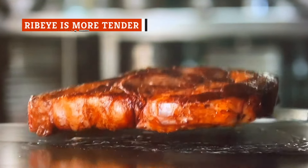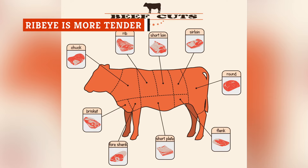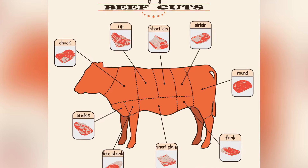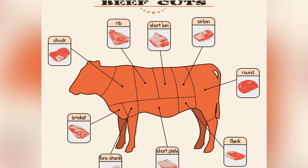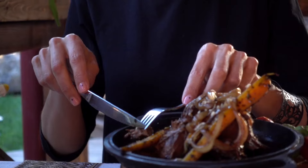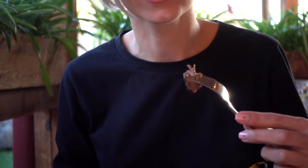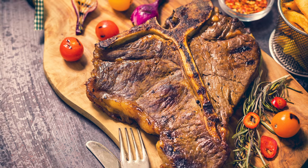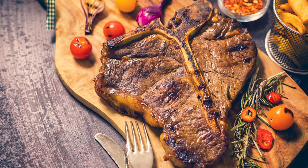Because ribeye steak comes from the cow's upper rib — an area without a lot of muscle — it has a higher fat content than other areas of the cow, like the loin or the round. As a result, these steaks typically have beautiful marbling that makes them extra tender and delivers a lot of flavor, helping keep the steak juicy. If you prefer a less fatty steak, however, T-bone would be the better option, because it is a leaner cut.